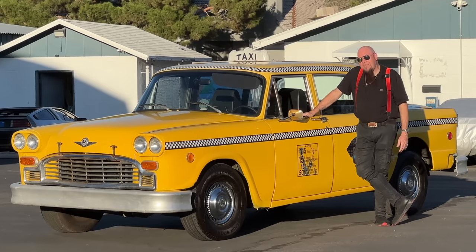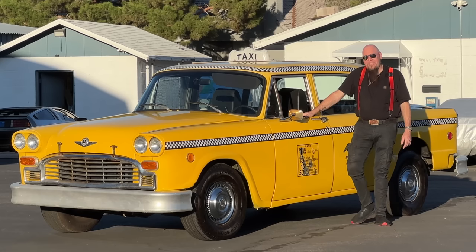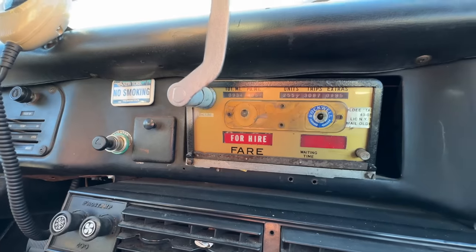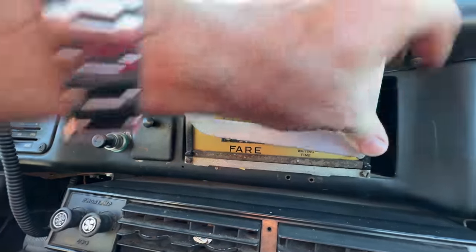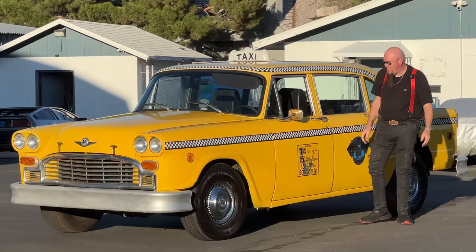It's kind of a tease because this is a pretty hard hobby to get into. There are probably only a few hundred of these left, and the chances of you finding a real New York City A11 taxi cab that isn't rusted out and totally trashed, in its original paint with the fare meter — forget it. You're not going to find this car.